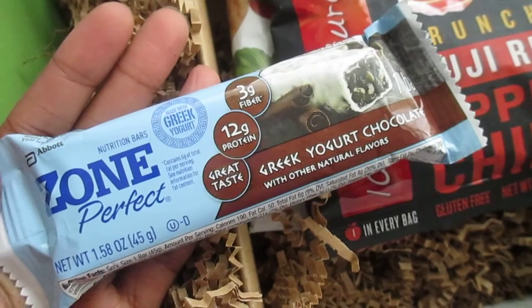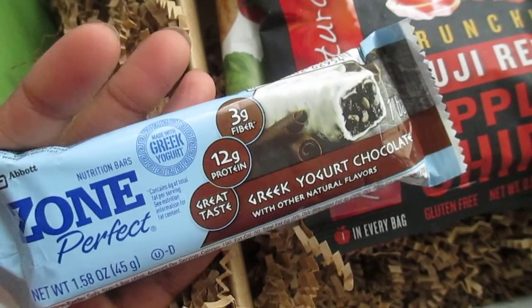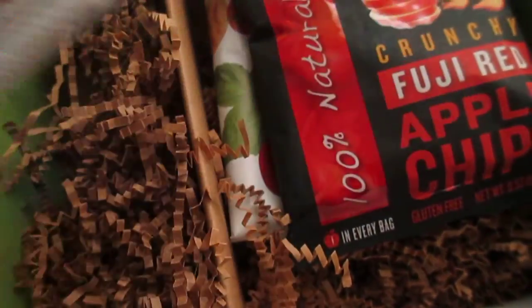This is Zone Perfect Greek Yogurt Chocolate — a nutrition bar from Zone Perfect. I've seen these in stores before but just never tried them.